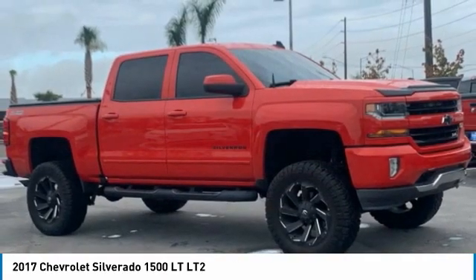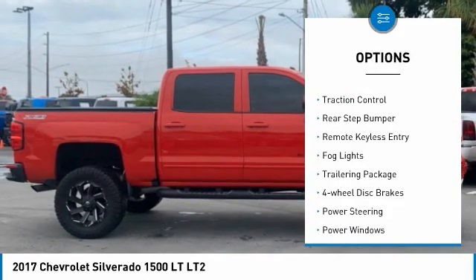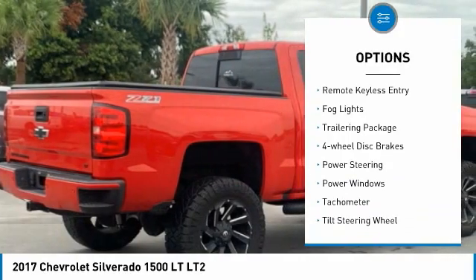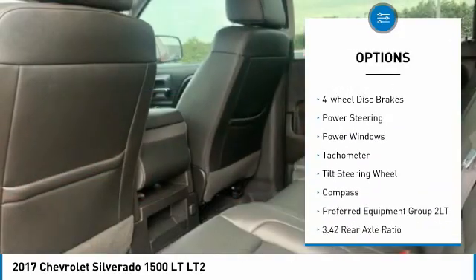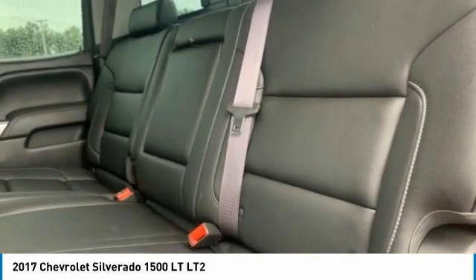Here are some of this vehicle's great options: hill descent control, electronic stability control, alloy wheels, brake assist, traction control, rear step bumper, remote keyless entry, fog lights, trailering package.